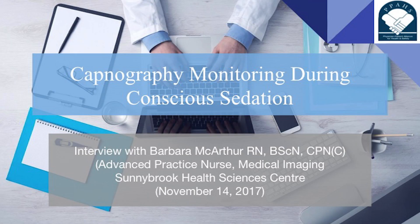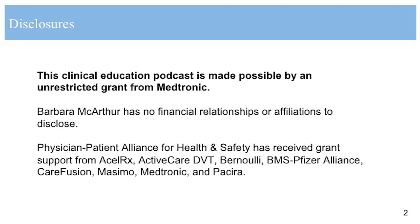Welcome to the Health and Safety Podcast. My name is Michael Wong. I'm the Founder and Executive Director of the Physician-Patient Alliance for Health and Safety. We're talking today about implementing monitoring with capnography. This clinical education podcast is made possible by an unrestricted grant from Medtronic.